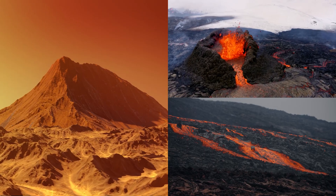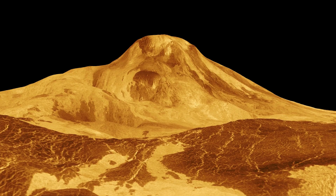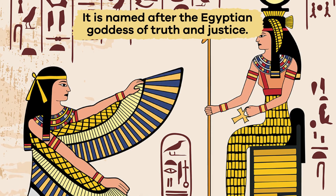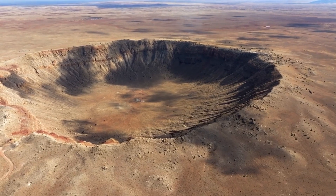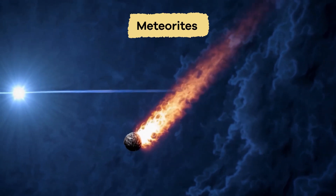Venus's rocky surface is home to mountains, lava plains, and volcanoes. The tallest volcano on Venus is called Ma'at Mons, which is named after the Egyptian goddess of truth and justice. There are also many craters that were created by impacts from space objects like meteorites.